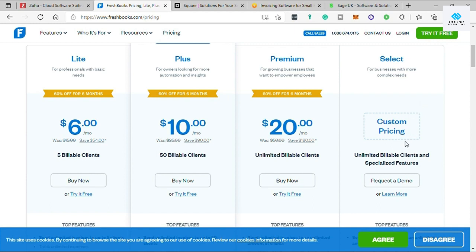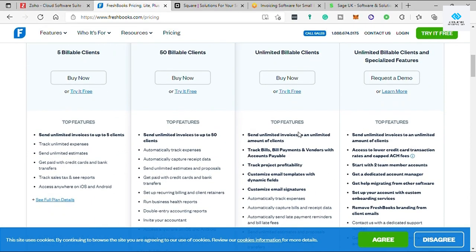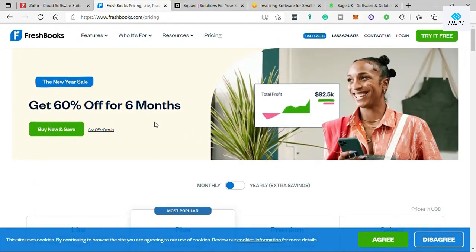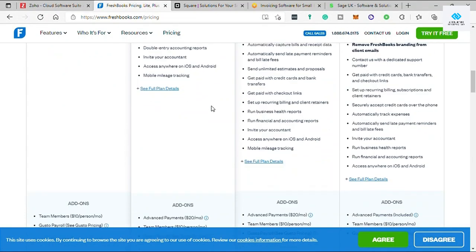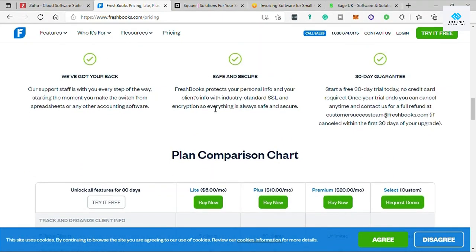You can see all features included in each plan, and this software also offers a 30-day free trial for users to explore its functionality. Now the downsides: first, FreshBooks lacks vendor inventory management and purchase ordering features, so it is not well suited for businesses with inventory.